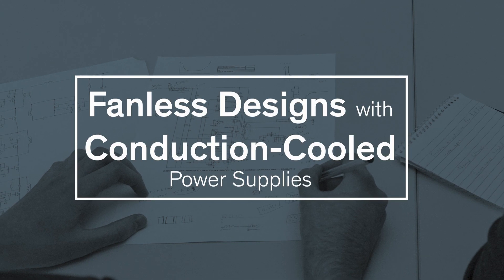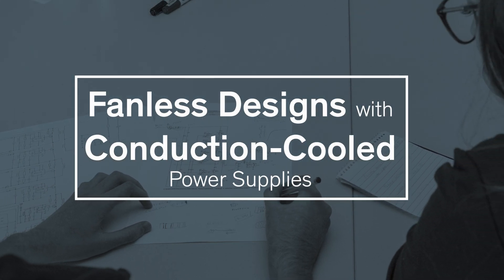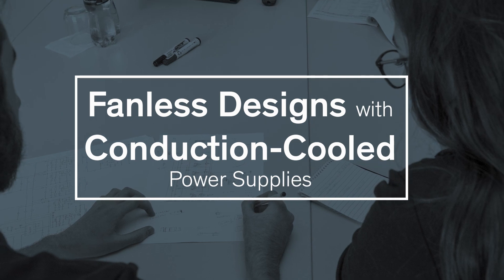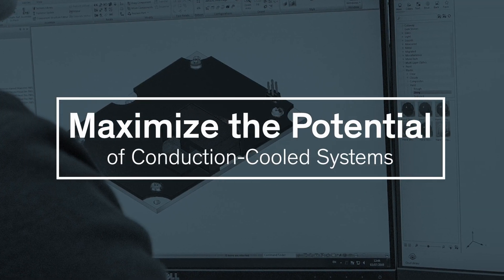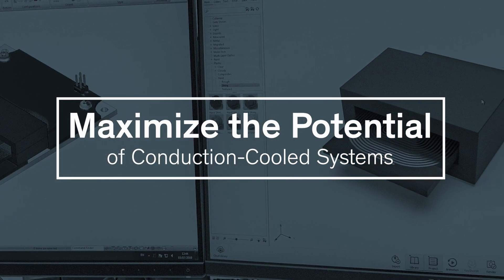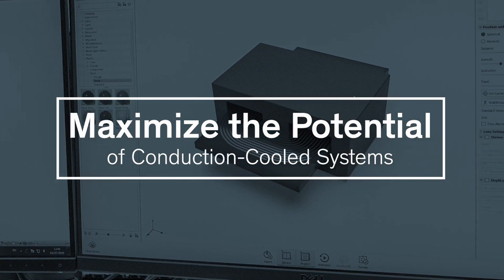To meet the growing customer demands for fanless designs, while simultaneously eliminating the limiting factors of conduction cooled power supplies, Traco Power has been working on a novel power supply design that aims to maximize the potential of conduction cooled systems.